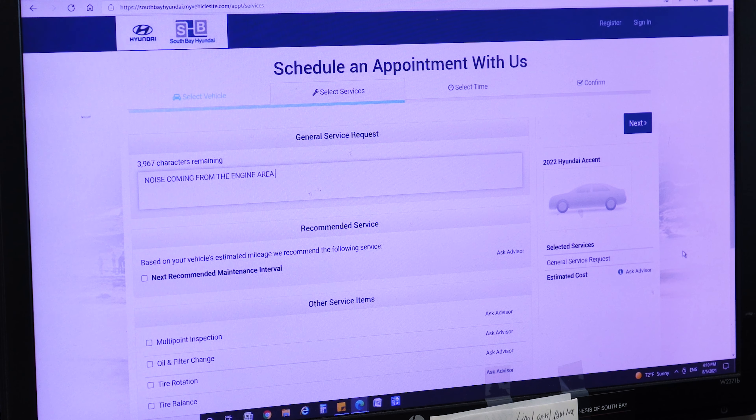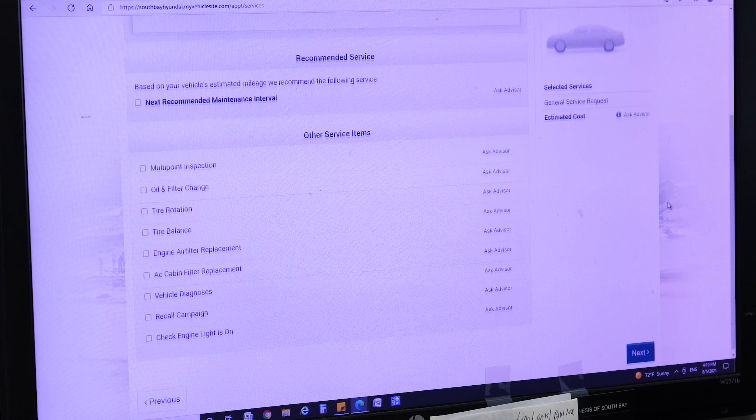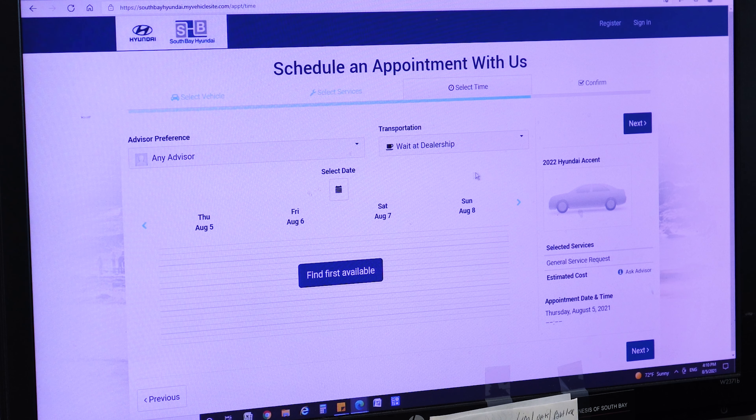Now, if you are a returning customer, most of your information will already be saved in the account you have created with us. But for the sake of this video, we will go ahead and click on 'First Time Guests.'